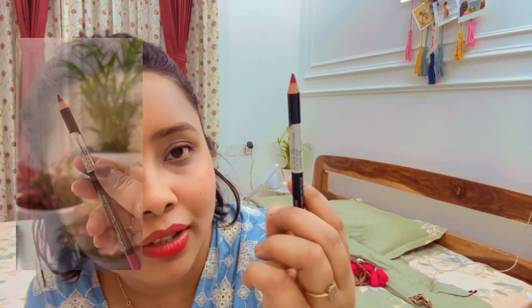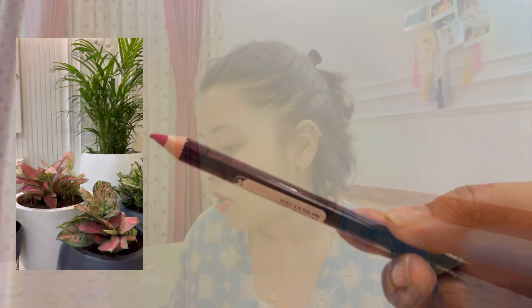The next product is the Colour By Lip Liner in the shade Berry Rose 004. I haven't used this before, but I have tried their other lip colors. The color is really nice — this is the perfect pinkish shade. Also, with the lip liner, I got a freebie, which is the Strawberry Lip Balm with SPF 50.